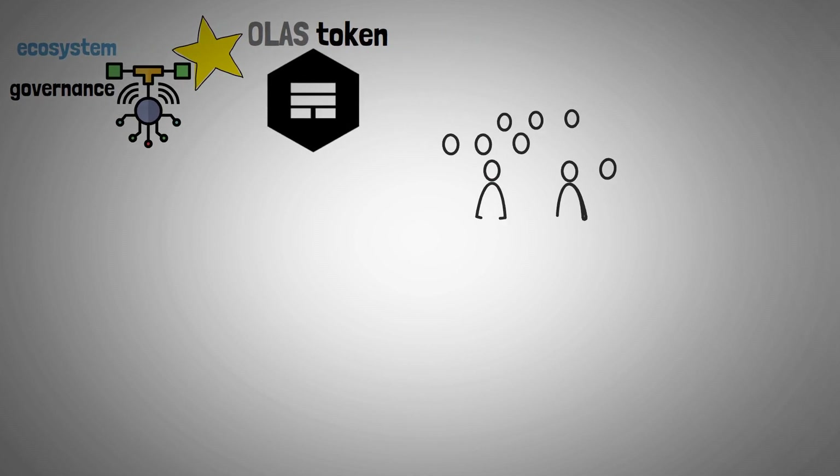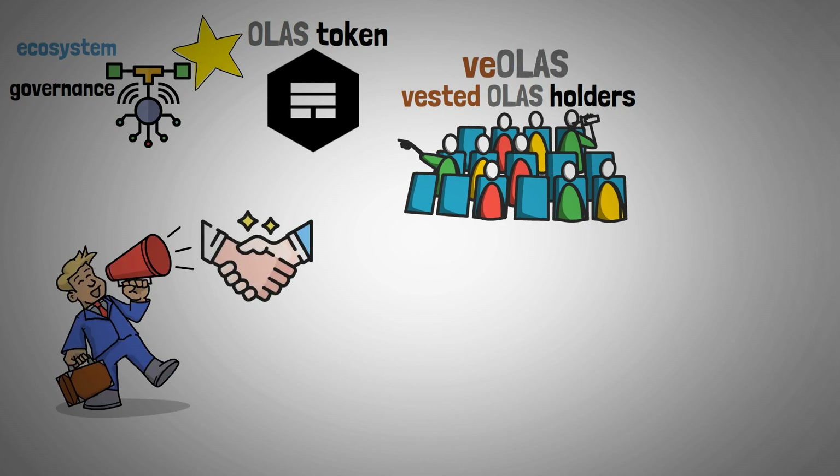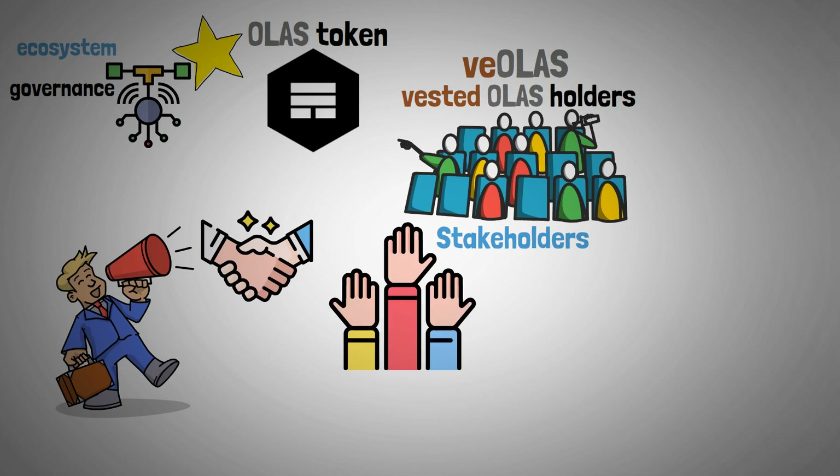In addition, the project creates a community of vested OLAS holders, or VOLAS, which promotes cooperation and allows stakeholders to actively participate in decision making.